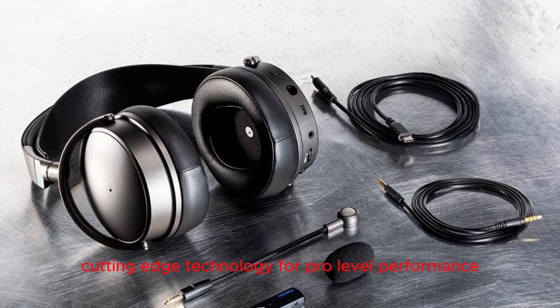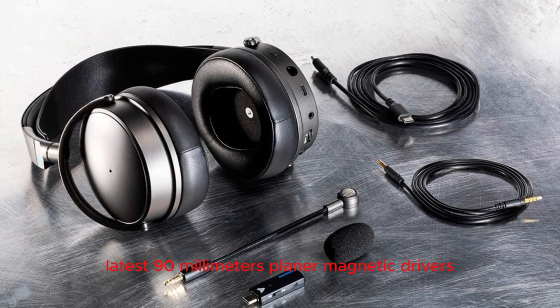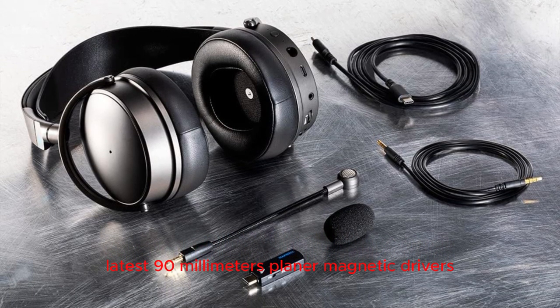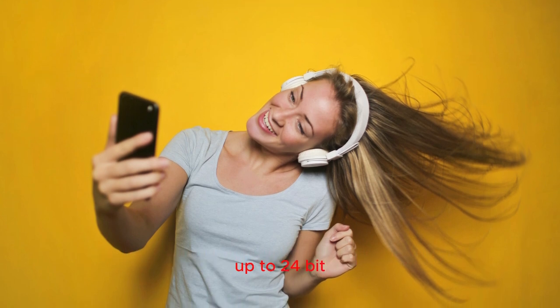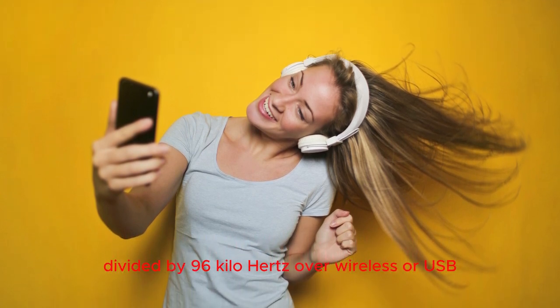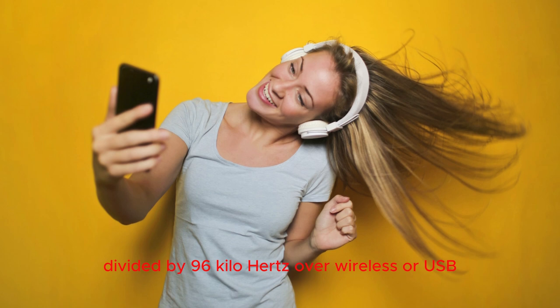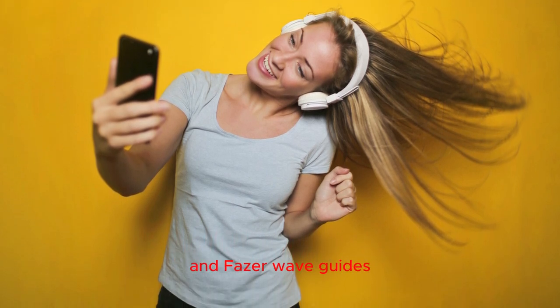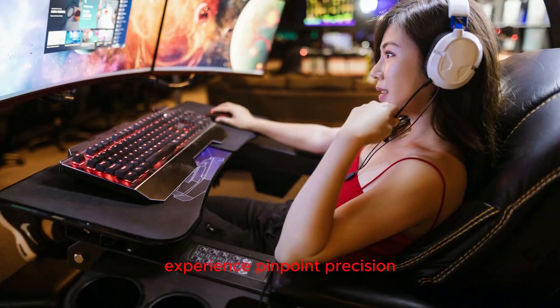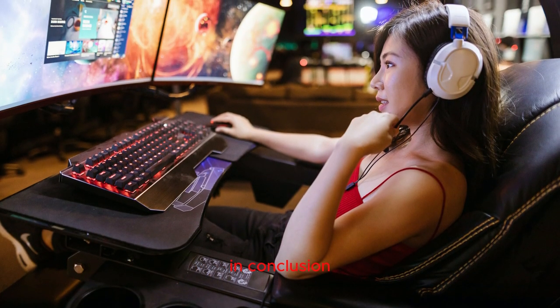Cutting-edge technology for pro-level performance: powered by Audez's latest 90mm planar magnetic drivers, Maxwell delivers class-leading high-resolution audio up to 24-bit/96kHz over wireless or USB. With features like Uniforce voice coils, Fluxor magnets, and Phaser wave guides, experience pinpoint precision and a competitive edge in every match.